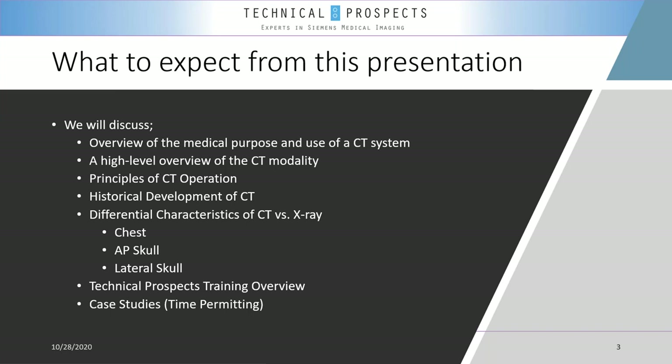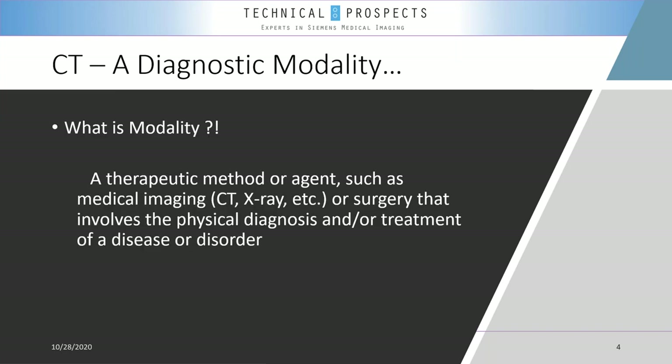We will also review chest scans and AP and lateral projections, chat a little bit about Technical Prospects' training overview, and if time permits, look at actual clinical studies that show the impact of CT scan. So, what do we mean by 'modality'? When we say CT is a modality and MRI is a modality — modality is a device or method that does not provide a cure to the patient. It is a therapeutic method that provides data and a physical diagnosis that a physician can interpret to understand more about the issue or disease being evaluated.